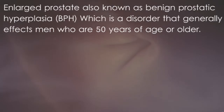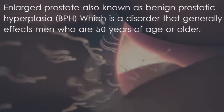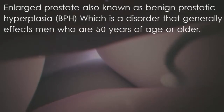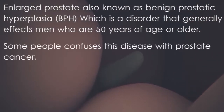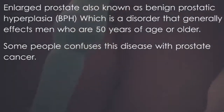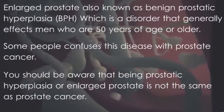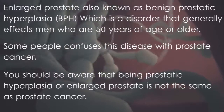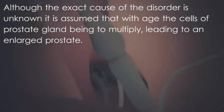Enlarged prostate, also known as benign prostatic hyperplasia or BPH, is a disorder that generally affects men who are 50 years of age or older. Some people confuse this disease with prostate cancer. You should be aware that benign prostatic hyperplasia, or enlarged prostate, is not the same as prostate cancer.